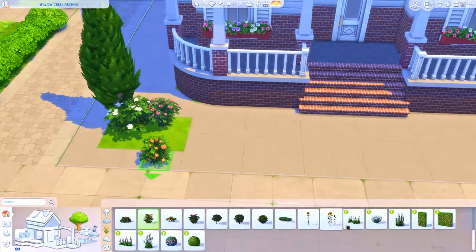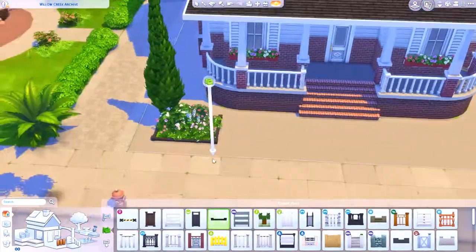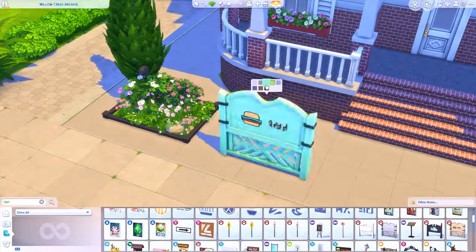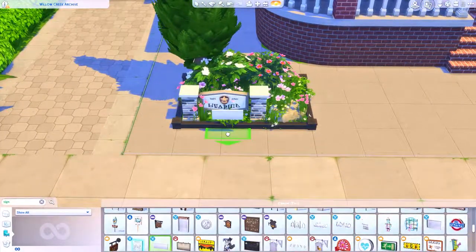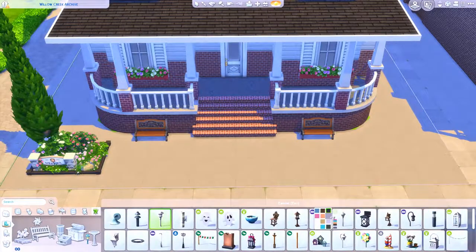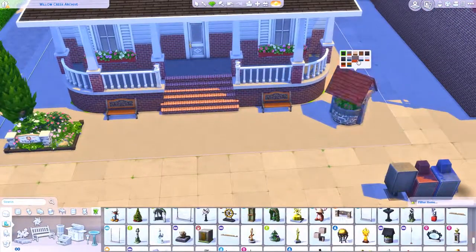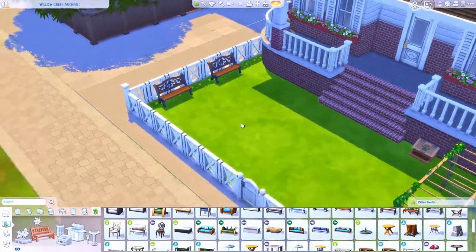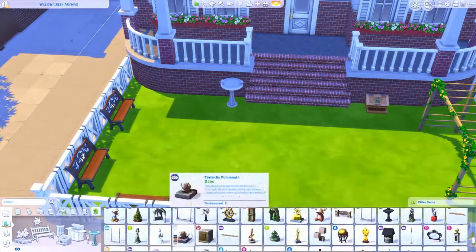Now going back to the build - I'm just placing plants and stuff for the exterior. I didn't want to do too much landscaping, so I just did a little flower box at the front. I put in a sign - I know it's from the police/detective career in Sims 4 Get to Work - but I just thought it was an absolutely adorable sign for a public library or Willow Creek Archive, which is what the original build was called. I don't know if I'll keep that name or rename it.